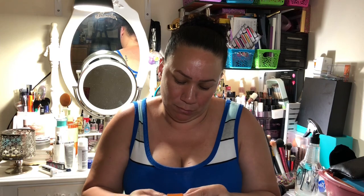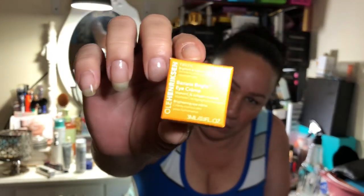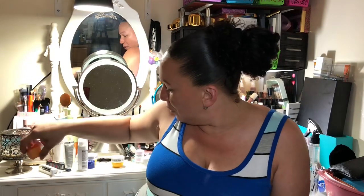The next thing we have is the Ole Henriksen Banana Bright eye cream. I think I actually have this one already, so I'm not going to open it. If I have it, I'll put it in a giveaway.